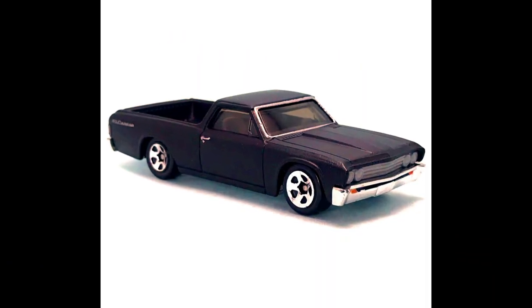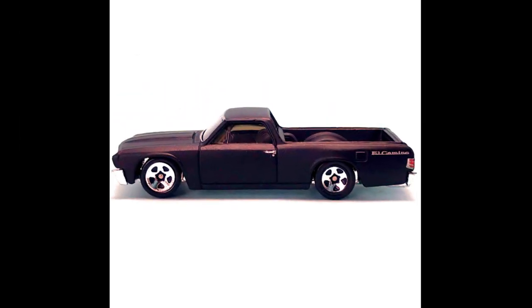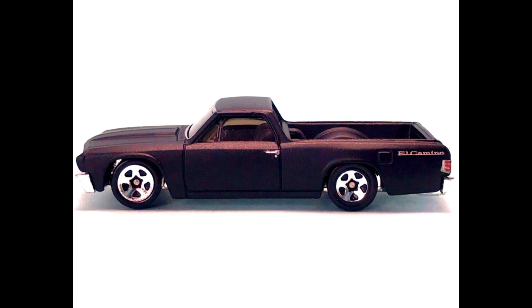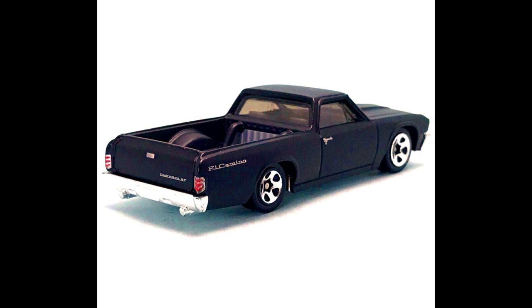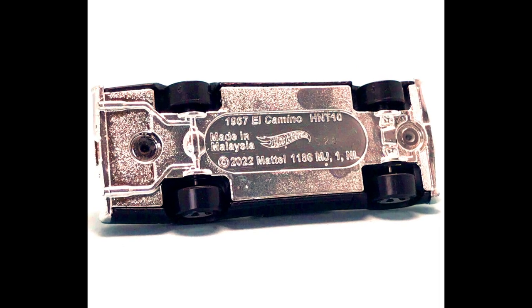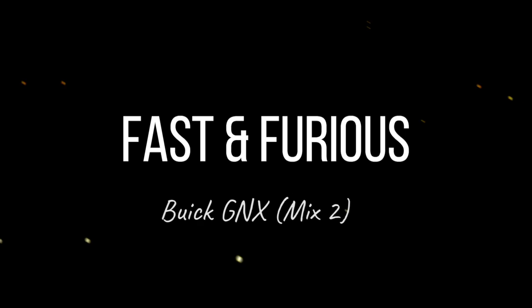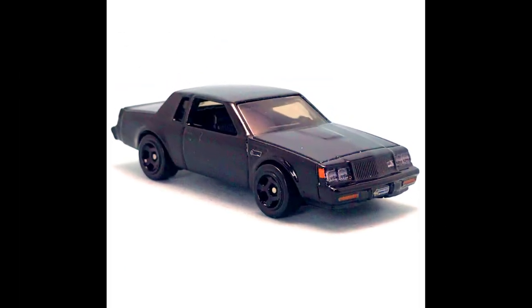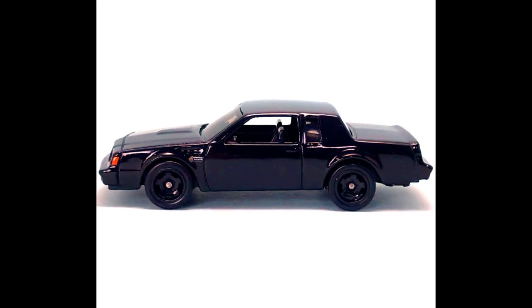Two new cars from the second Hot Wheels Fast & Furious basic mix for 2023: an El Camino in a matte black paint job with 5-spoke chrome wheels, black interior, and chrome bumpers; and a Buick GNX in a complete metallic black paint job with a black interior and 5-spoke black wheels.